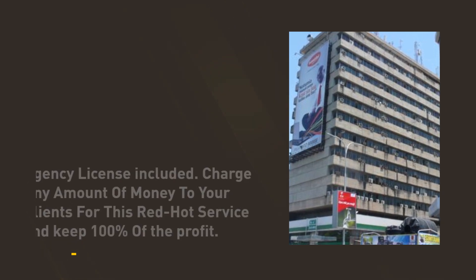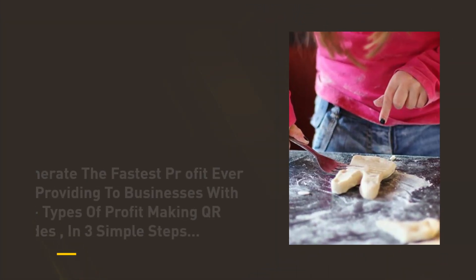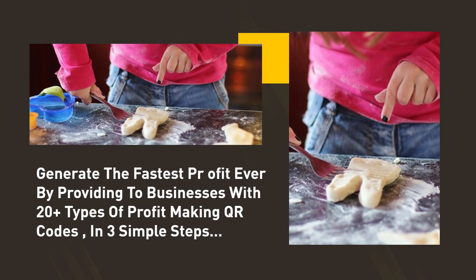Agency license included. Charge any amount of money to your clients for this red-hot service and keep 100% of the profit. Generate the fastest profit ever by providing businesses with 20-plus types of profit-making QR codes in three simple steps.